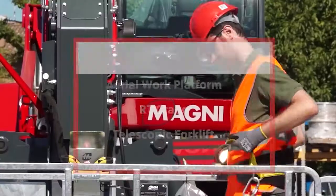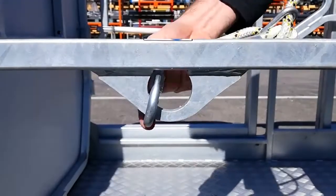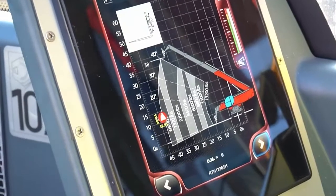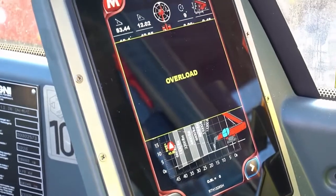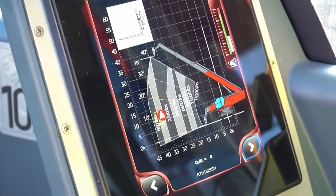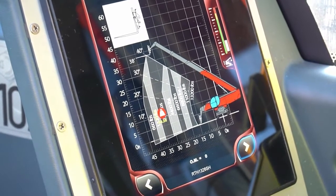When it comes to safety, there are no safer machines available on the market today. All Magnis come standard with an LMI system — no more paper charts. The load moment indicator prevents overloading and protects you and the machine against unsafe situations occurring.